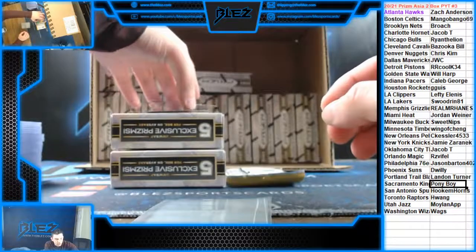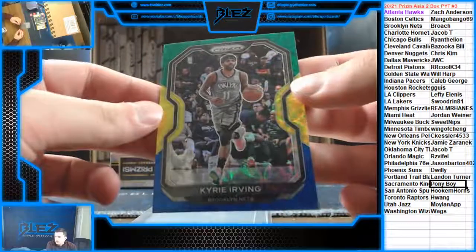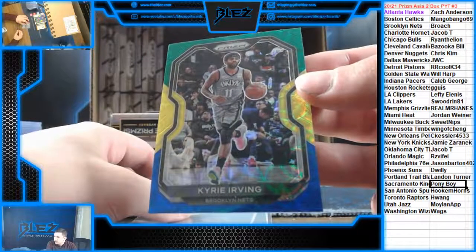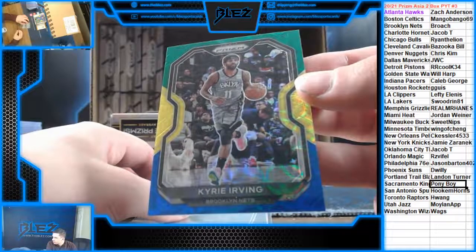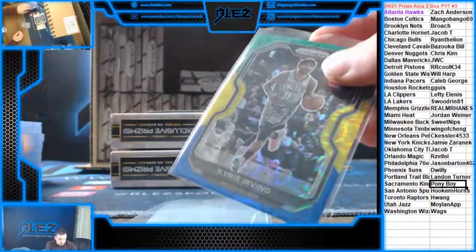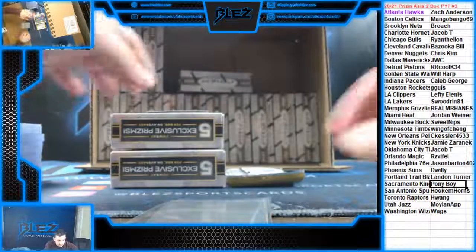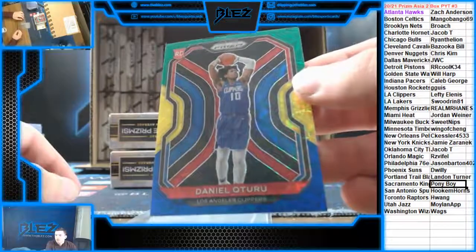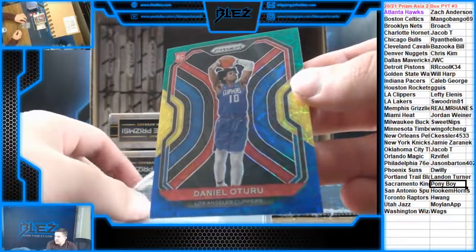Then we got a blue, yellow, and green — hold that card until the finals. Kyrie Irving for the Nets. That goes to Broach. And another rookie blue, yellow, and green — it's one per box, it looks like. Rookie blue, yellow, and green for the Clippers of Oturu. That goes to Lefty.